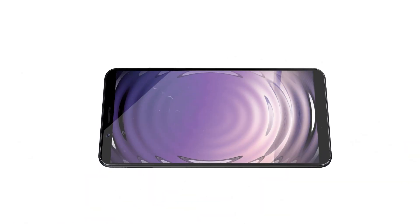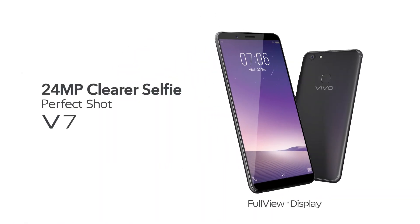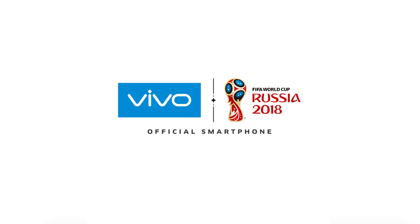This is the new Vivo V7, to clearly capture all of life's moments. Vivo Smartphone.